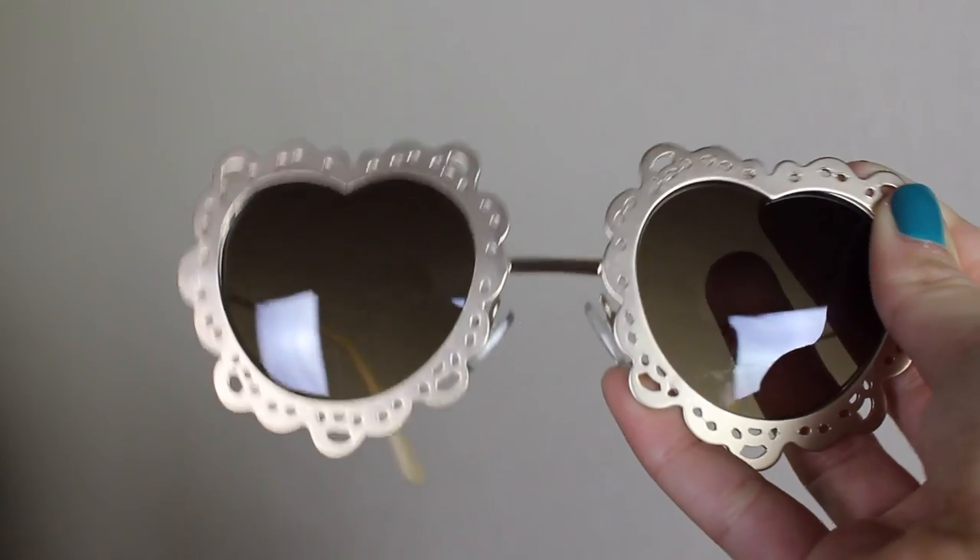I also got a pair of sunglasses from Choey's — I've never gotten their sunglasses before. They come in a little carrying container, which is nice. I was kind of torn at first on whether I liked them, but I think I do. They're gold heart sunglasses with this little frilly detail on them. On my face I kind of like them, kind of don't — I think they might look cute if I was wearing more beachy stuff.